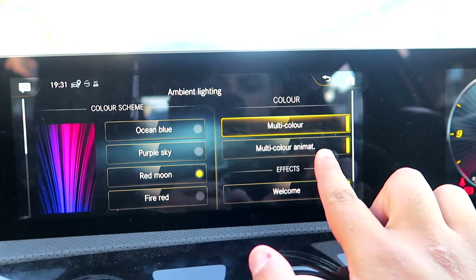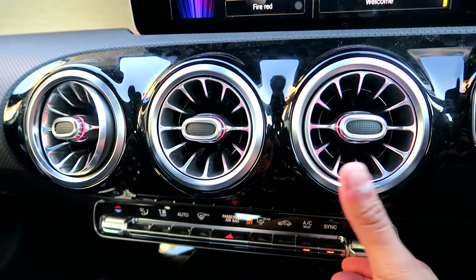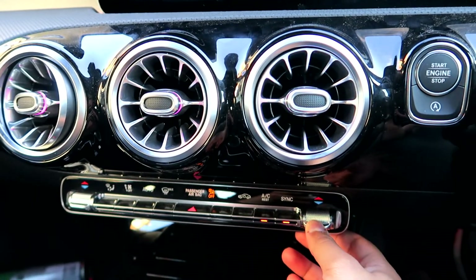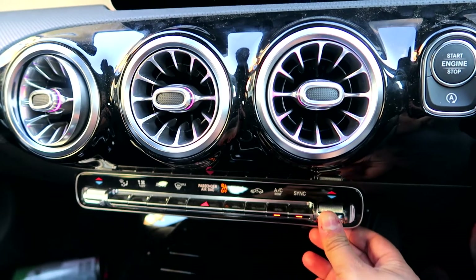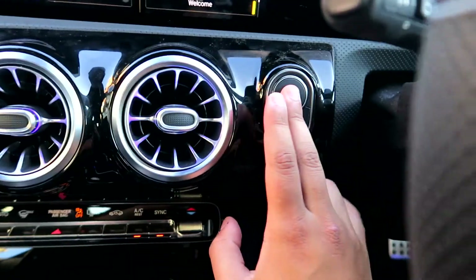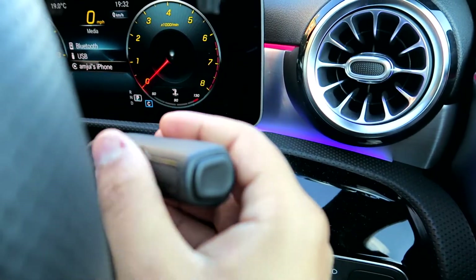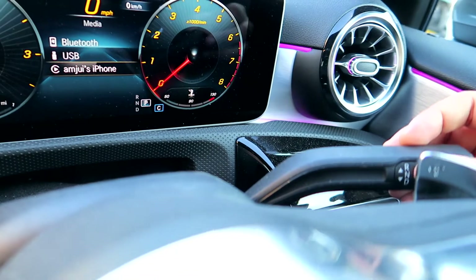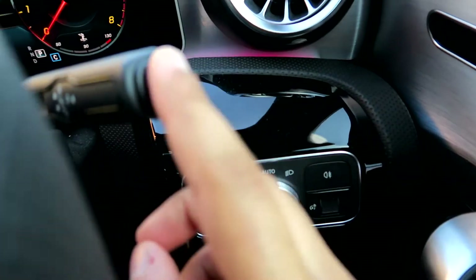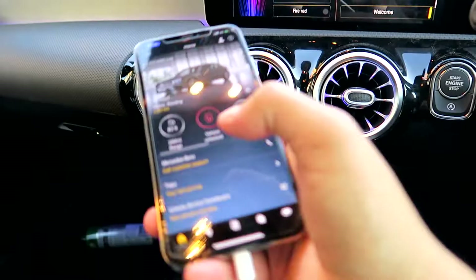I personally like 'red moon' as it stands out, especially at night. There's also a multi-color animation — as you turn up the heating you can see the lights changing. As you go colder it shifts to a more bluish color, and as you get hotter it goes red. The car is automatic, so it's got two pedals, a driving stick to choose your gear, with reverse, neutral, drive, and a park button on the side.